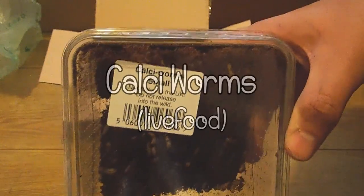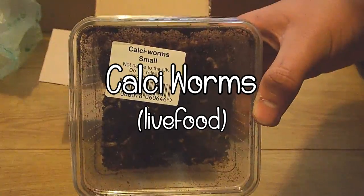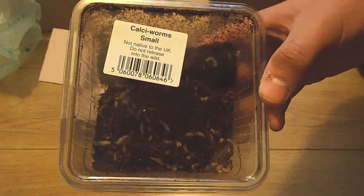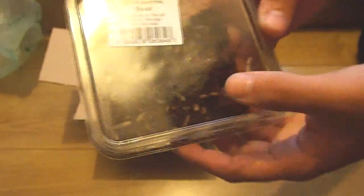I also got some calcieworms. This was because I wanted the geckos to have a little more variety in their diet. They only usually eat locusts as they hate mealworms and crickets, and my local shop doesn't stock calcieworms so I thought I'll give it a try.